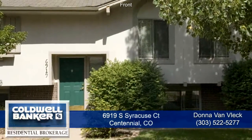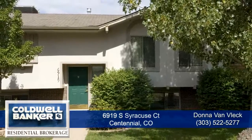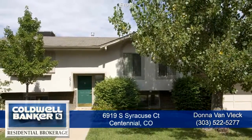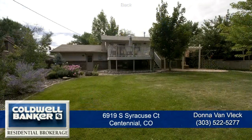Welcome to 6919 South Syracuse Court in Centennial, Colorado, which is just five minutes to Light Rail and the Denver Tech Center, and only 20 minutes to downtown Denver, located in the Cherry Creek School District and situated on a cul-de-sac.